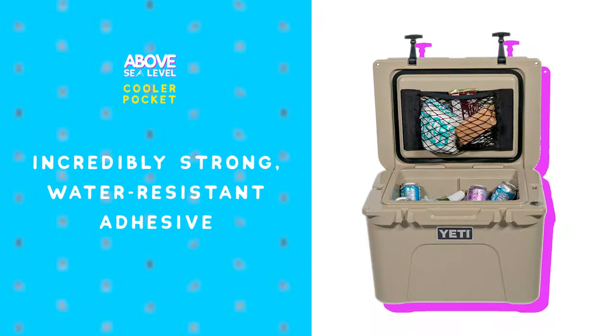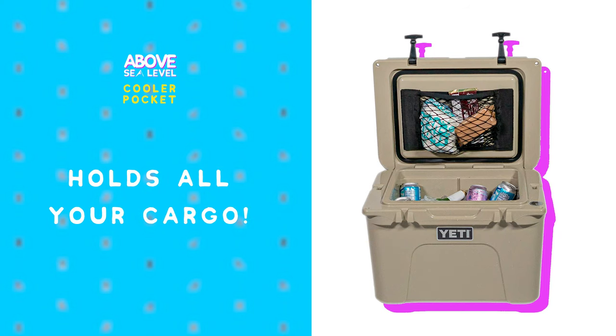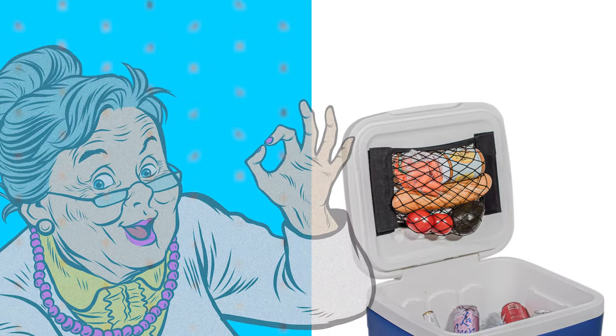The Above Sea Level Cooler Pocket features incredibly strong water-resistant adhesive. It's ultra-stretchy and holds all your cargo, including a loaf of grandma sourdough.